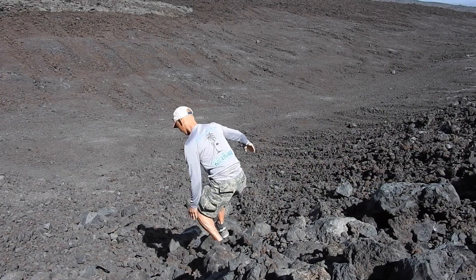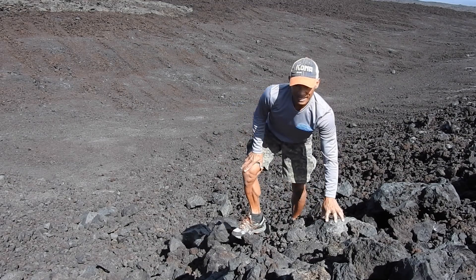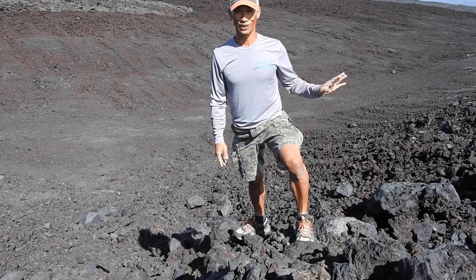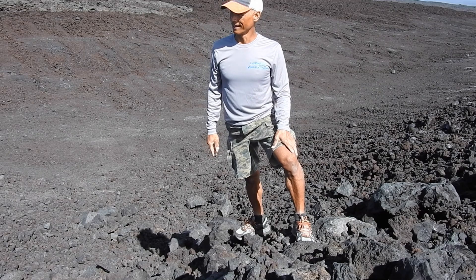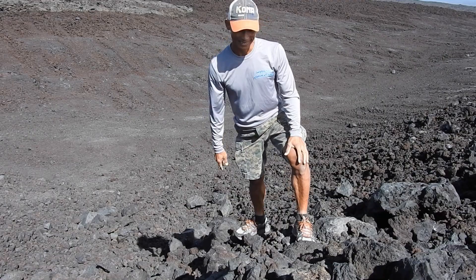It's a pretty big berm. I'll run on there and show you how big it is so you can have a sense of scale. Now you can get a sense of how big this trough or berm is that was built and put in place to protect the observatory down there, should lava come down from the top of Mauna Loa and head towards the observatory. Well, if you didn't know about this trough and berm, now you do.